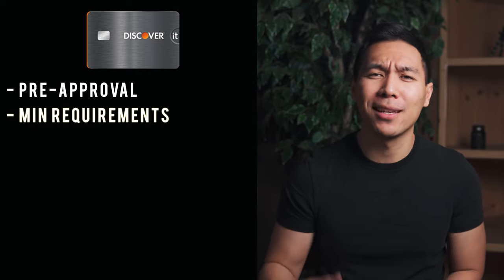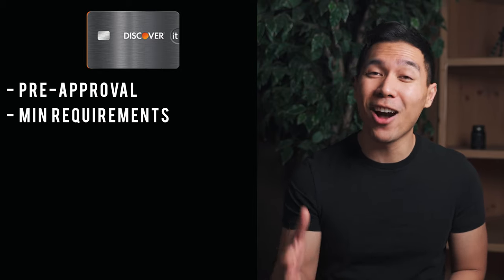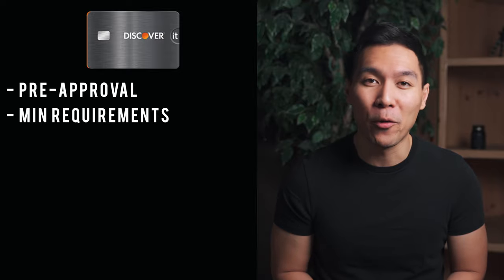There are some minimum requirements: you need to have a job that makes money, a bank account, and you cannot have a pending non-Chapter 7 bankruptcy on your credit report.